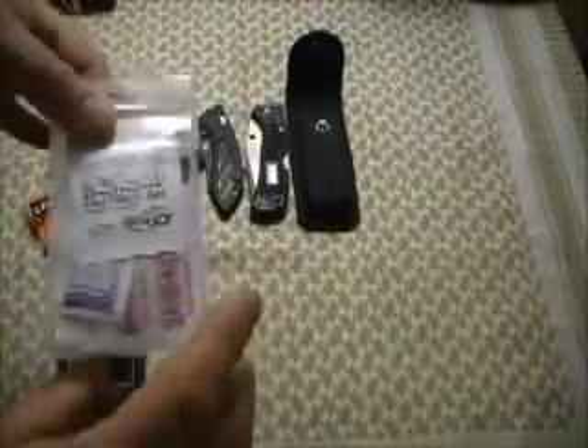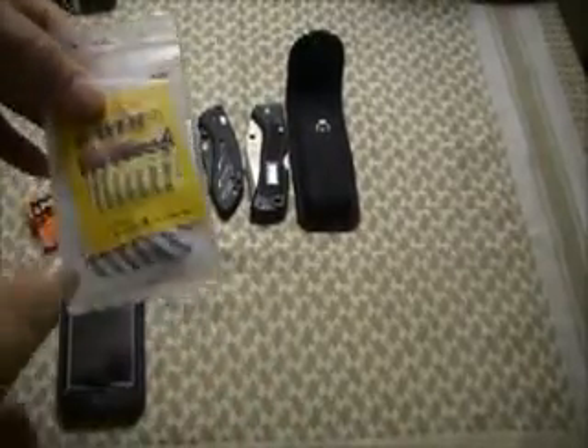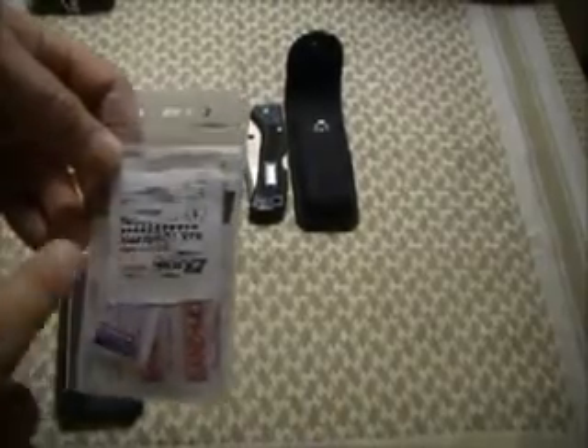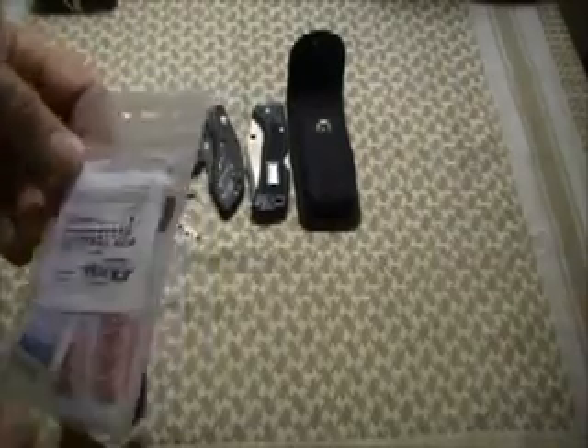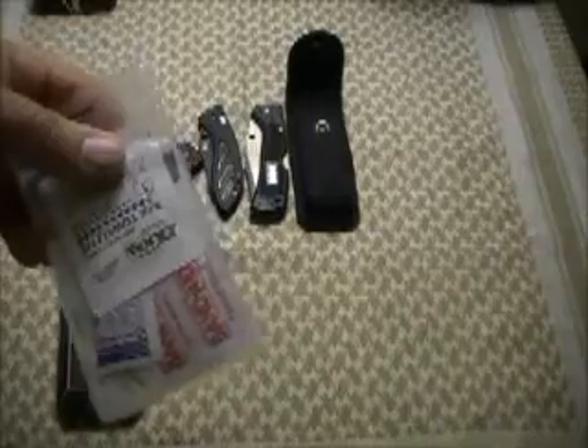This is basically just an ID holder packet, but I have some first aid supplies that I keep in here: some bare aspirin, Tylenol, Band-Aids, antiseptic towels, first aid cream, and also some Neosporin. There's also a safety pin in there. I just keep that in my pocket at all times — you just never know when you might need a Band-Aid.